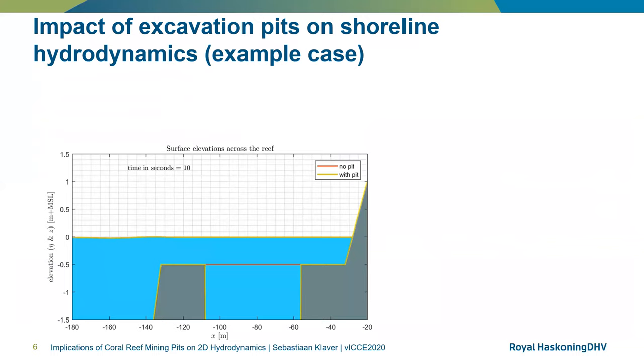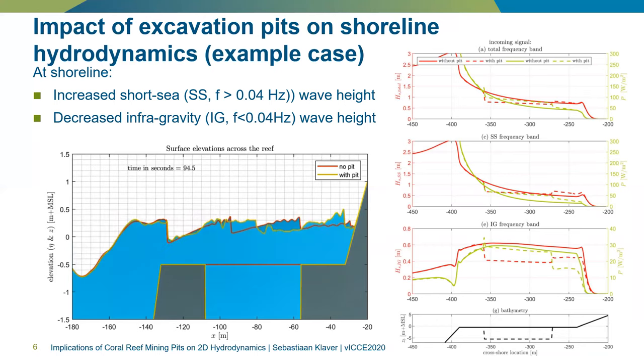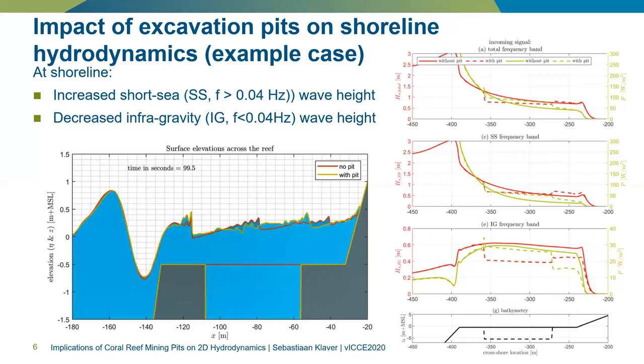When waves propagate to the nearshore, they break at the wave crest and reduce in size, with lower celerity due to reduced water depth. If a pit is included, as can be seen in this video, the wave speed increases locally. Moreover, there is also some wave reflection visible at the pit walls. At the shoreline, shorter sea-swell waves with a frequency higher than 0.04 Hz increase in wave height, while there is a decrease in infragravity wave height. Combined, this leads to a total decrease in total wave height at the shoreline.